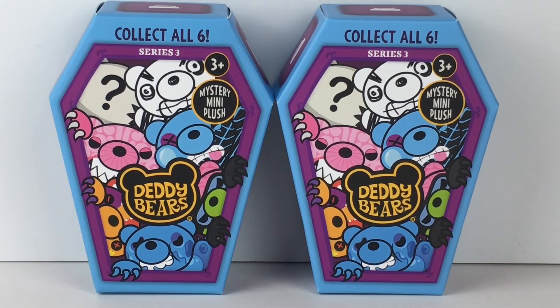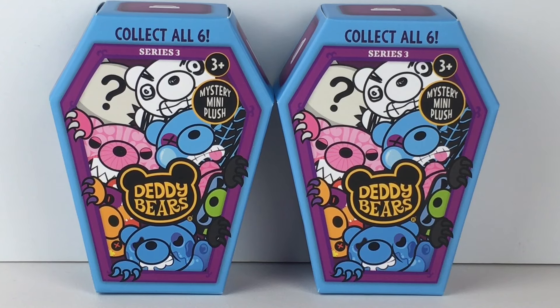Hi everyone and welcome to my channel and to another episode of my $10 Tuesday series where we see what we can find for $10 or less. Today I'm really excited to be opening more spooky cute items with the new Series 3 Daddy Bear's Mystery Mini Plush. I didn't even know Series 3 was coming out this soon because they just released Series 2. I was really surprised to find these at Five Below for $5 each and they look like a very cute lineup.